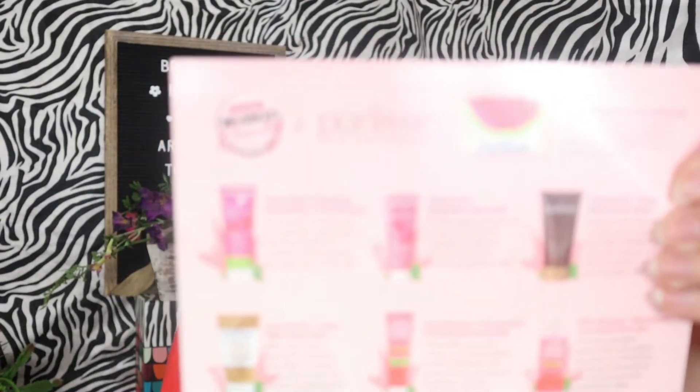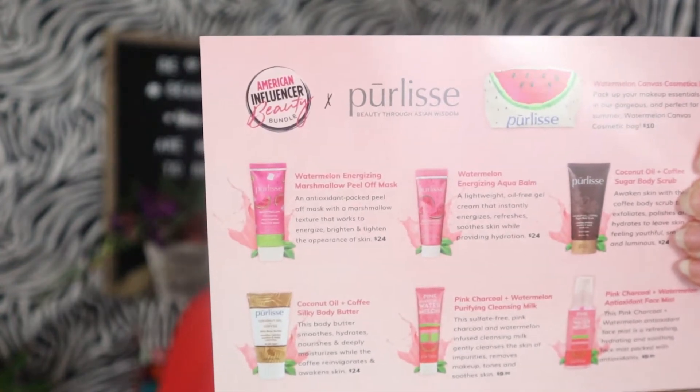The AIA Beauty Bundle is a bi-monthly subscription for $34, and it's curated by a beauty influencer. This month it's Pearlise, and the lady behind that is Jennifer Yen, who created Pearlise.